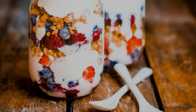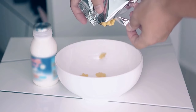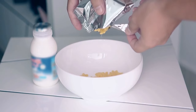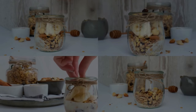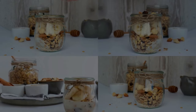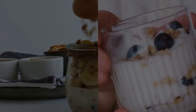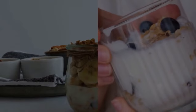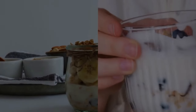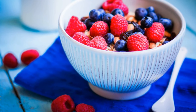Last but not least, we have recipe number six: Greek yogurt parfait. This guilt-free dessert or snack is as delicious as it is nutritious. We'll layer protein-rich Greek yogurt with fresh berries, a sprinkle of nuts, and a drizzle of honey. It's a delightful combination of creamy, tangy, and sweet flavors that will satisfy your cravings without sending your blood sugar levels soaring. Plus, it's packed with antioxidants, vitamins, and minerals.